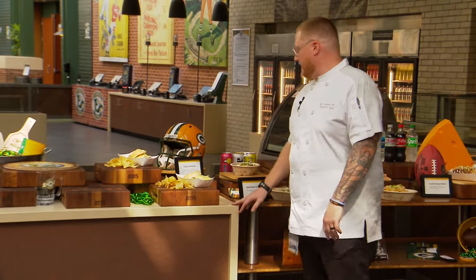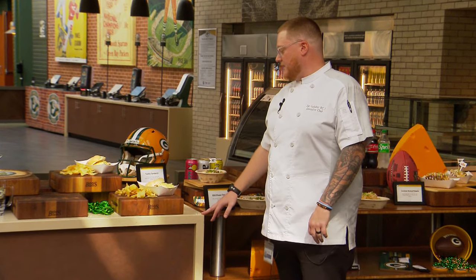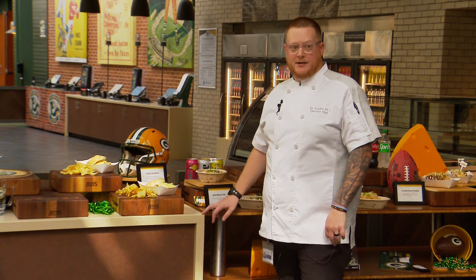Here we have a turkey carved sandwich. It's a potato bun, smoked turkey, cheese sauce, and a mustard aioli.